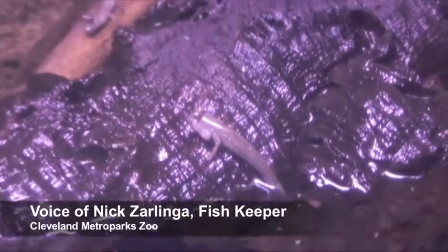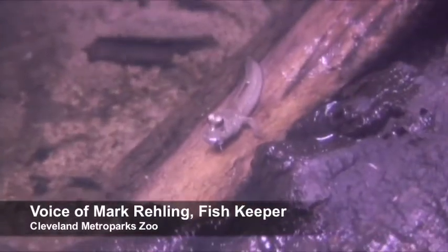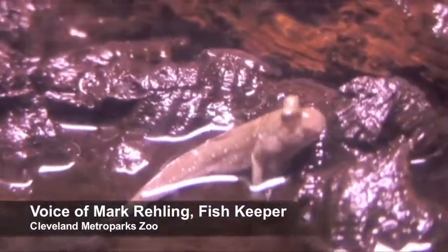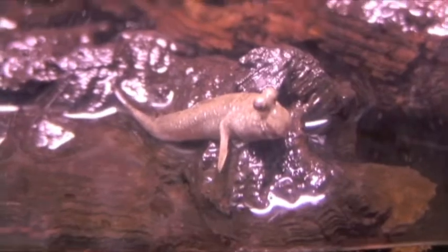Mudskippers are fish, but what makes them interesting is that they're not fish that stay underwater all the time. A lot of people look at them and think they look like tadpoles. The areas where you find them are right at the water's edge, and they have a tendency to pull themselves along using their pectoral fins, skittering along pretty quickly on the sand and substrate.